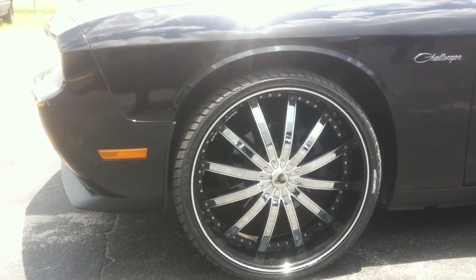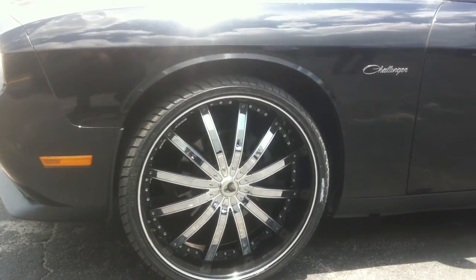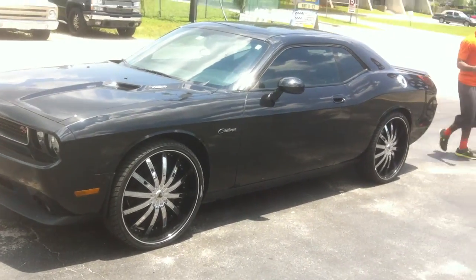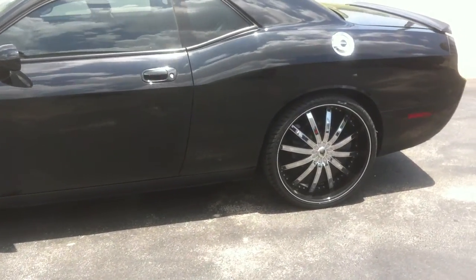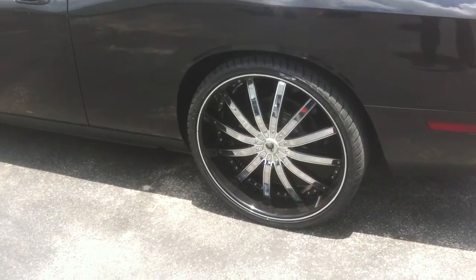You can see it fits on there perfectly. Had to shave the bolt in the front, as you do with all 24-inch wheels for a Dodge Challenger. Beautiful car, came out excellent. Here's your look — you got the back wheel, it's a 24 by 9 and a half all the way around.